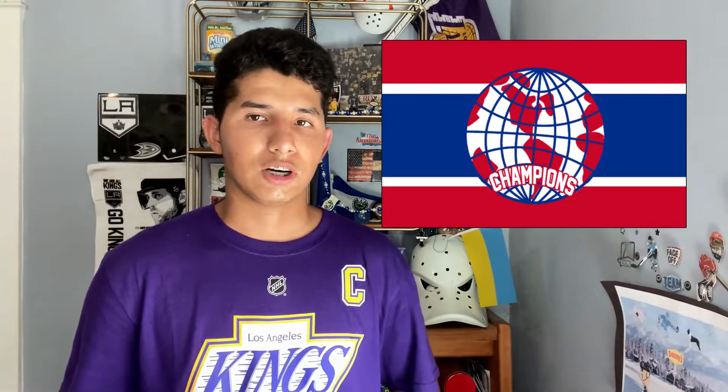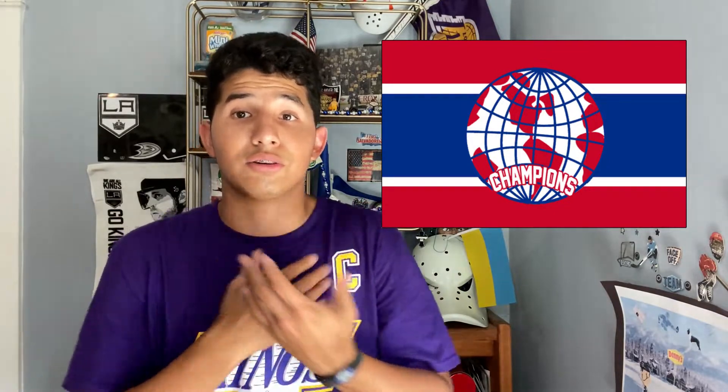Next I have the Montreal Canadiens globe logo. It says 'Champions' — I think this is from when they won the Stanley Cup at some point. I really like the globe and the Canadiens' colors. Maybe it's because I'm a geography nerd, but yeah — Canadiens, you need to bring this back at least as an alternate and update something from the brand.